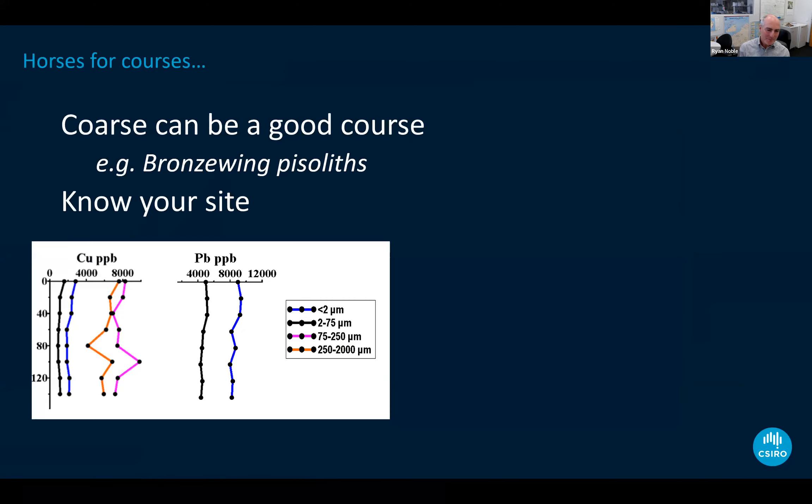While I will talk mainly about fine soil fractions and in particular something CSIRO has developed called Ultrafine Plus, I want to acknowledge right up front that it doesn't work everywhere — it's not a silver bullet. I would recommend horses for courses, and coarser soil fractions in some settings can be very effective.